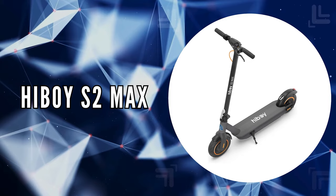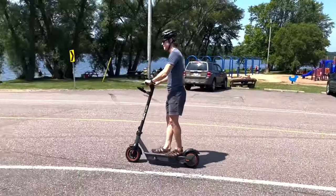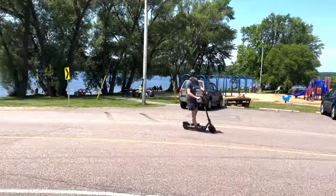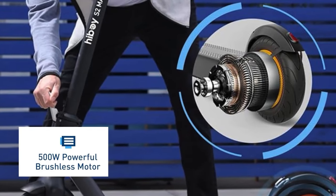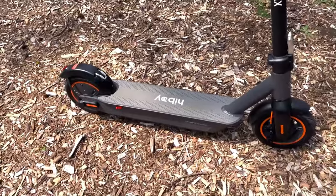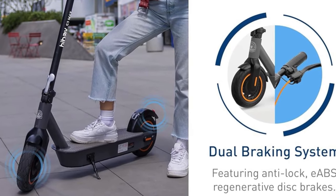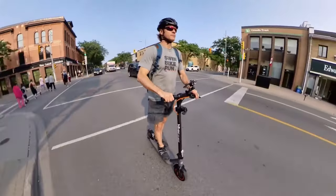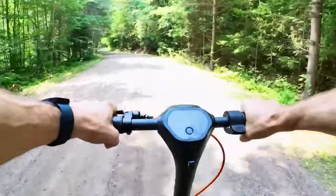The last on our list is the HiBoy S2 Max. This electric scooter transforms personal transportation, offering features that excel in both performance and convenience. With a top speed of 19 miles per hour and an incredible range of 40.4 miles on a single charge, this scooter is engineered to take you further, faster. The power comes from a formidable 500-watt motor, allowing it to tackle hills with up to a 20 percent grade. It incorporates a dual braking system featuring a front-wheel mechanical drum brake and a rear regenerative electronic brake, ensuring responsive stopping power. The ride is made smooth with 10-inch air-filled tires that effortlessly absorb bumps and shocks on a variety of surfaces.